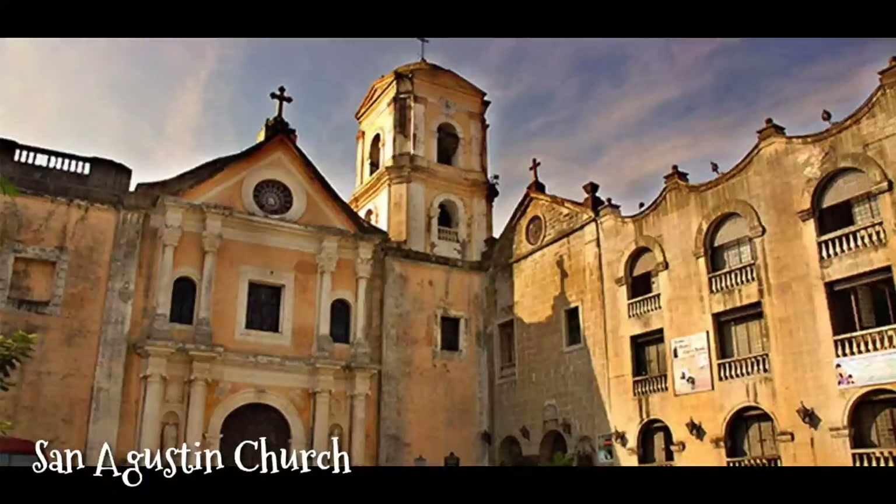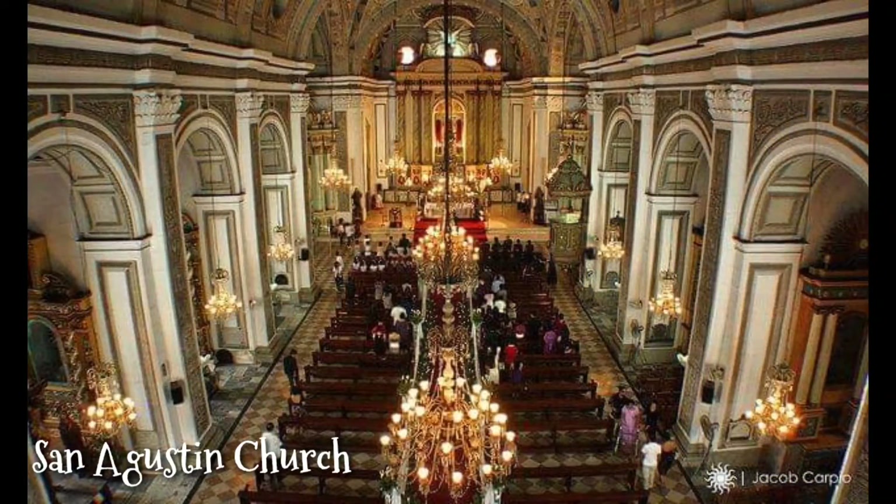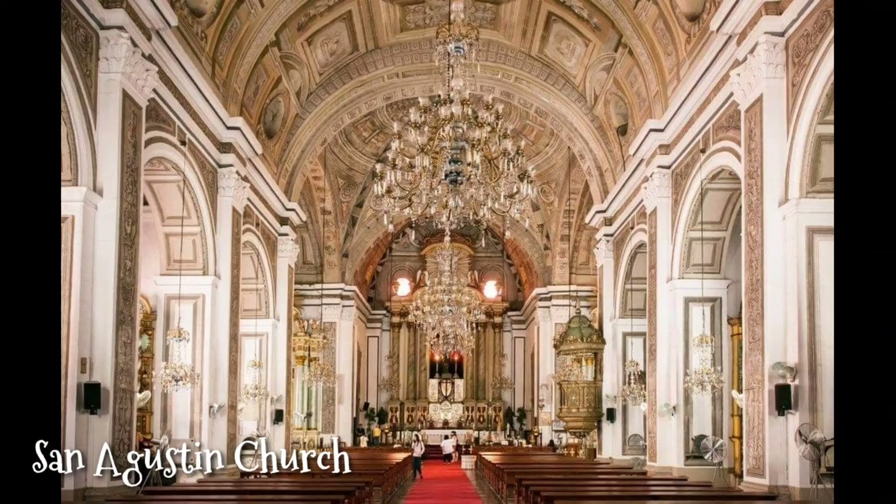Third is the San Agustin Church. It is the oldest church in the Philippines and the only church which is a UNESCO World Heritage Site in the Philippines. You will be amazed at the masterpiece painted on its ceilings.